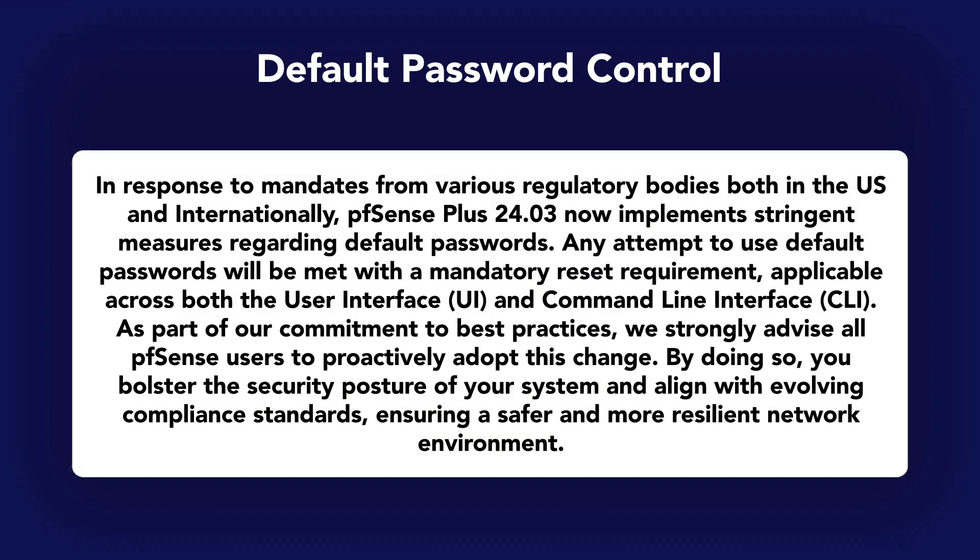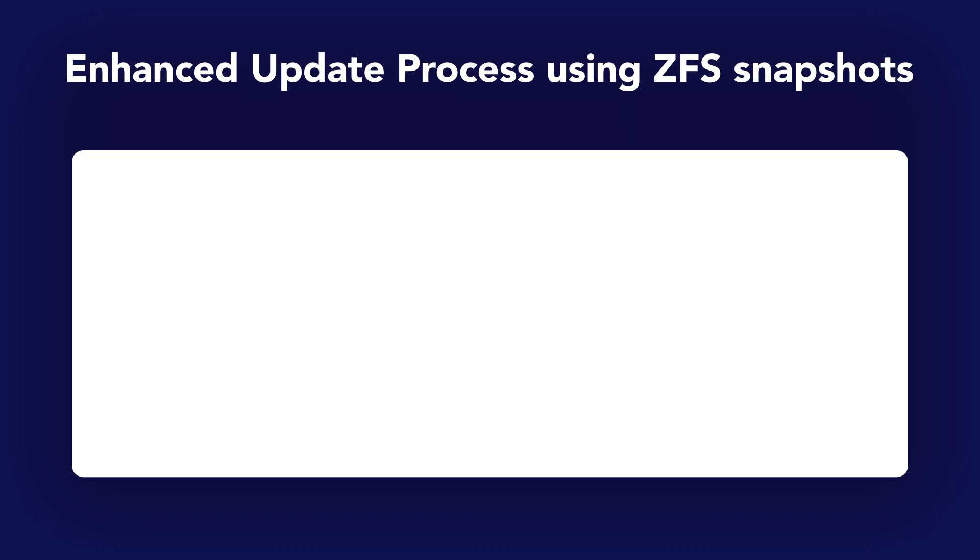First up, we have the removal of the default password. We're ensuring compliance with mandates from various regulatory bodies. Users will now be required to change their admin account password from the default settings. Specifically, passwords cannot be the same as the username or the default 'pfSense'. If you've already customized your password, you won't be affected by this change.